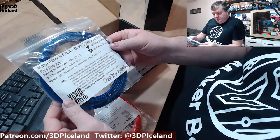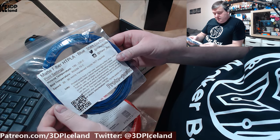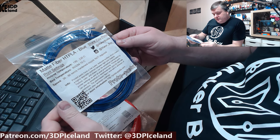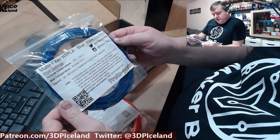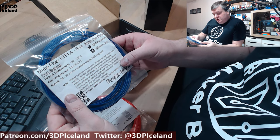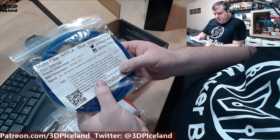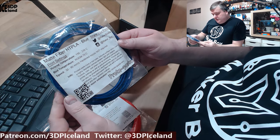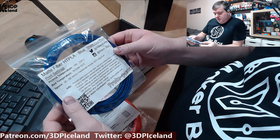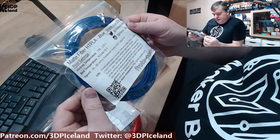The next one is from Protopasta — Matte Fiber HD PLA blue. They say printed parts have a low luster textured surface, creating a highly desirable contrast between light and shadow. Texture, color, and sheen can be somewhat manipulated by print settings as well as post-processing. I haven't tried this filament before but Protopasta filaments are awesome. They say you don't require a hardened nozzle, which will be interesting to try out.